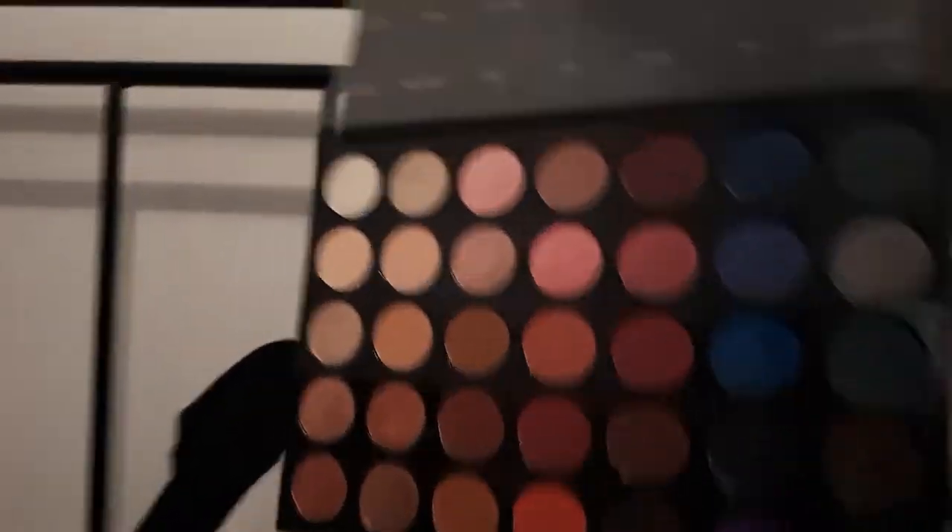The second palette I received as a Christmas gift is the Morphe Stunning Vibe — 35V. During the summer I used those two quite often, actually most of the time. For today I'm going to use a mixture — one eye is going to be Morphe and the other one is going to be Jeffree Star. Obviously, why didn't I think of it earlier? They're both amazing.